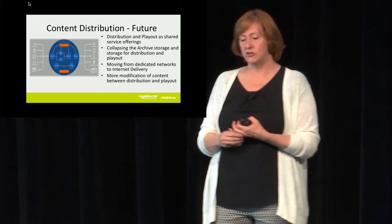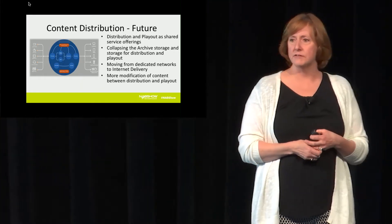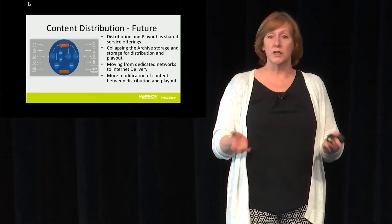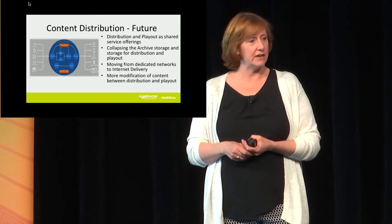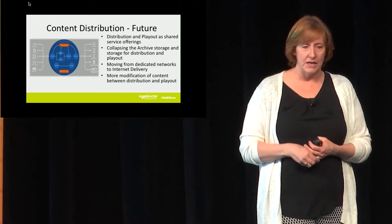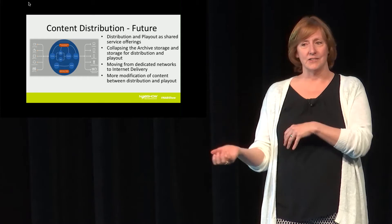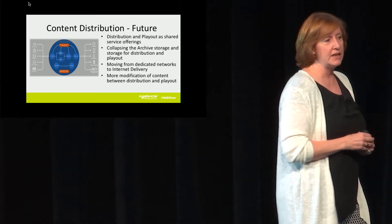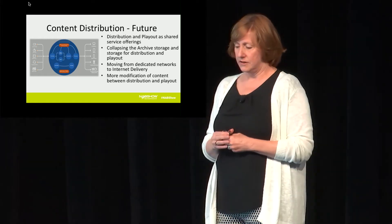The best example is the Montreux Jazz Festival — a customer with 50 years of data, a lot of it video. They wanted to protect it as a historical artifact, so they archived it. But as soon as they had it archived, they realized they could provide direct access to their users — so they also created a playback streaming service where you can stream content from 50 years back to your phone. This is going to happen everywhere: first you just want to keep and protect the data, and as soon as you've done that, you immediately see opportunities for making it available to a different audience in a different way.